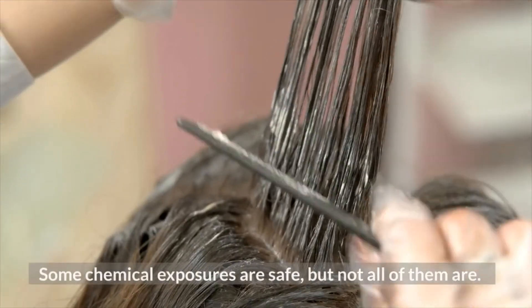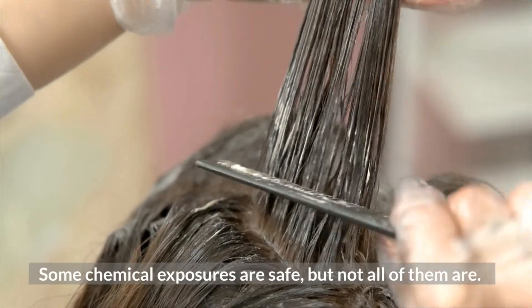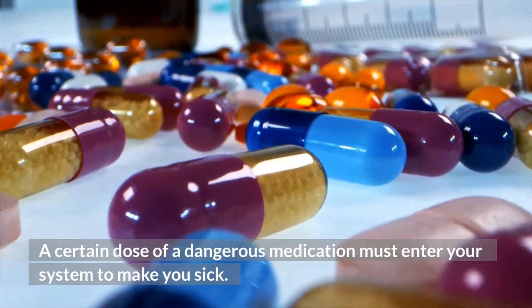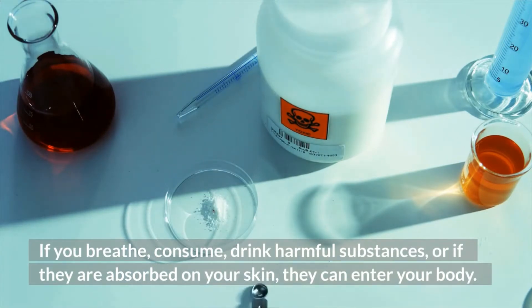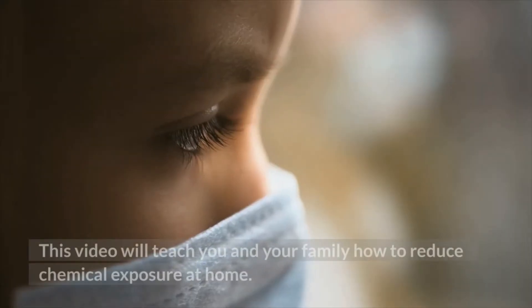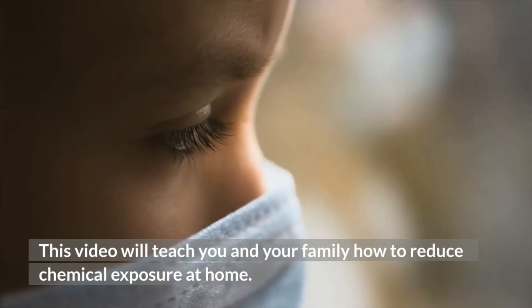Some chemical exposures are safe, but not all of them are. A certain dose of a dangerous substance must enter your system to make you sick. If you breathe, consume, or drink harmful substances, or they are absorbed in your skin, they can enter your body. This video will teach you and your family how to reduce chemical exposure at home.